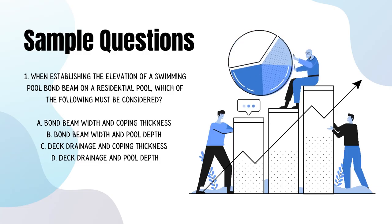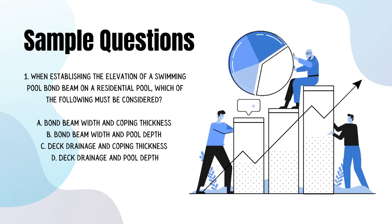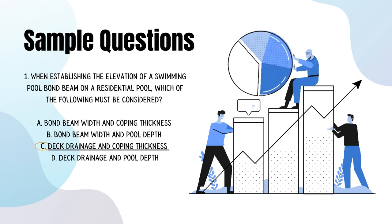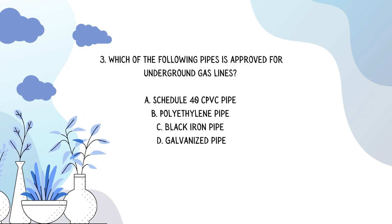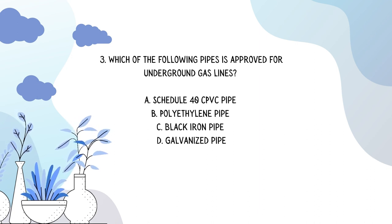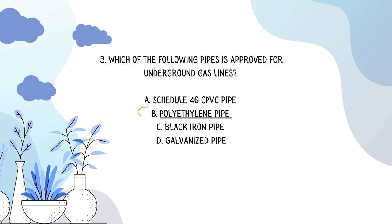Let's take a look at some sample questions you might encounter on the exam. When establishing the elevation of a swimming pool bond beam on a residential pool, which of the following must be considered? C — deck drainage and coping thickness. Number two: what is the flow rate in gallons per minute for a 14,400 gallon pool to turn over in six hours? A — 40 gallons per minute. Number three: which of the following pipes is approved for underground gas lines? B — polyethylene pipe.